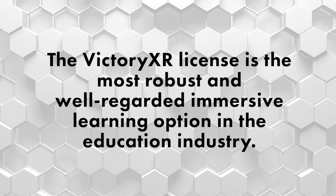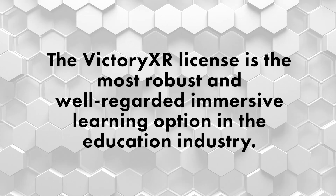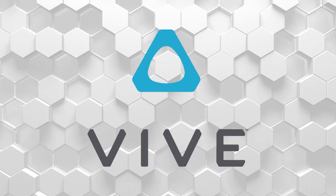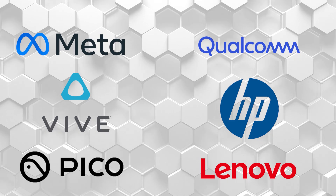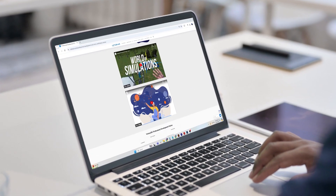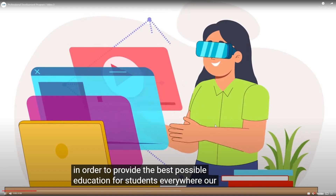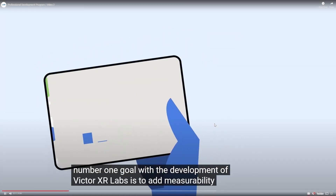The Victory XR license is the most robust and well-regarded immersive learning option in the education industry. Meta, Lenovo, Pico, Qualcomm, HP, and HTC Vive all rely on Victory XR content to drive sales. The license also includes professional development at no additional cost, and curriculum specialists are available to walk institutions through how to use VR to support their existing syllabi.